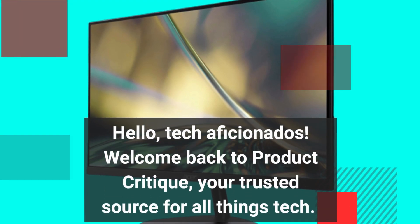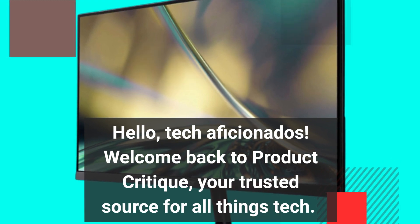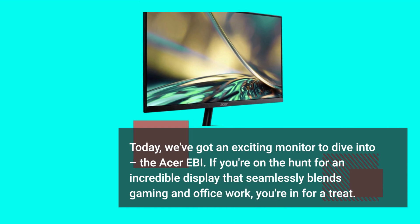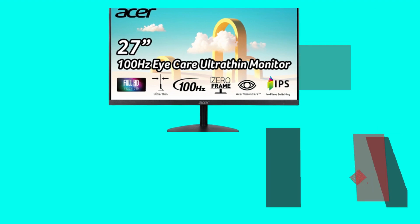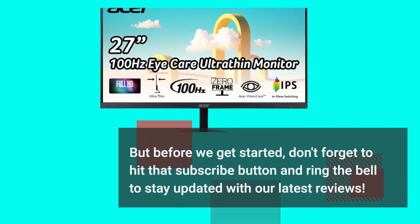Hello, tech aficionados! Welcome back to Product Critique, your trusted source for all things tech. Today we've got an exciting monitor to dive into: the Acer Ebi. If you're on the hunt for an incredible display that seamlessly blends gaming and office work, you're in for a treat. But before we get started, don't forget to hit that subscribe button and ring the bell to stay updated with our latest reviews.